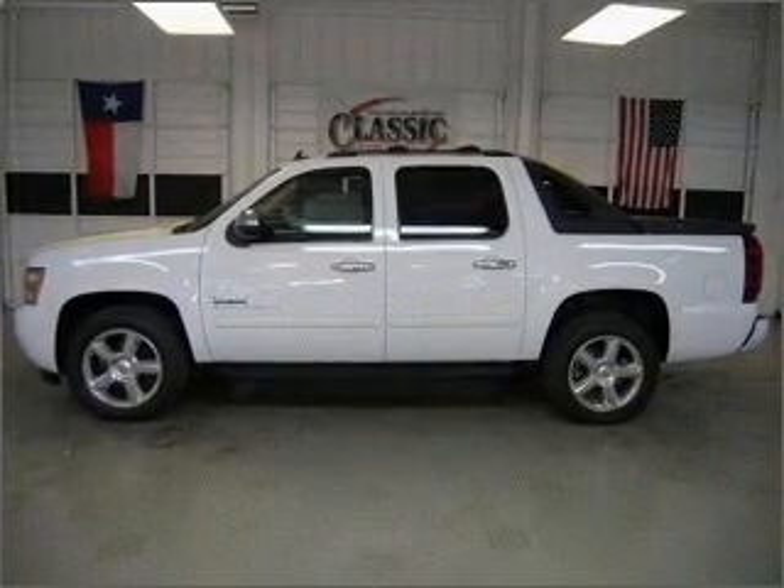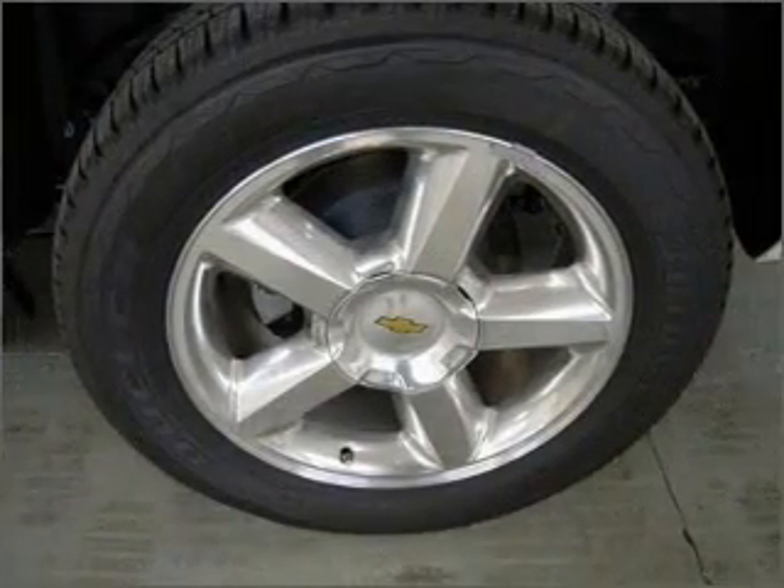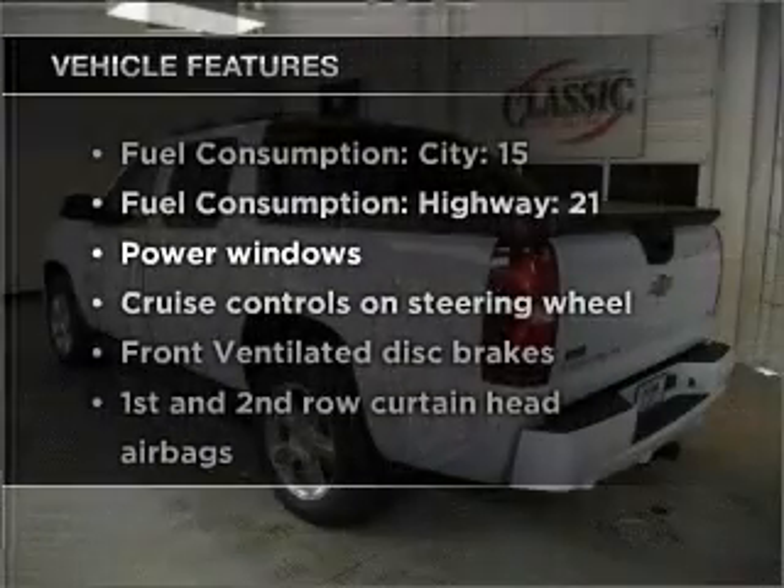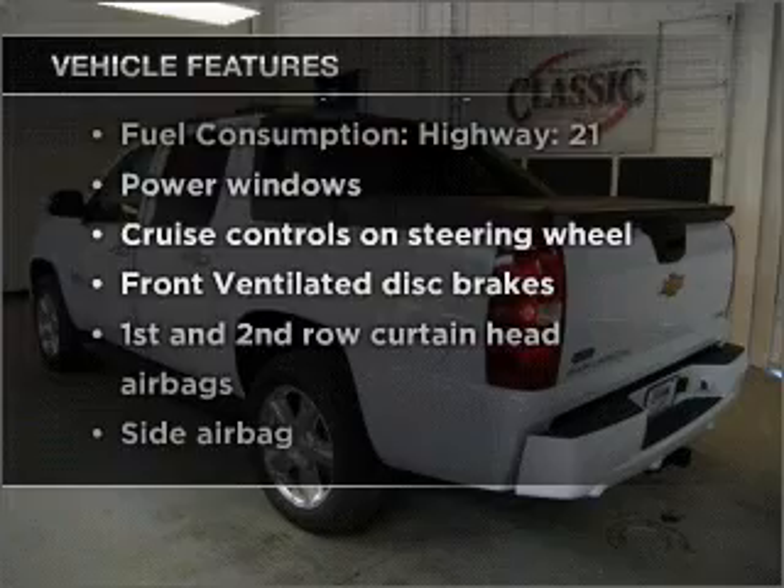You will appreciate the safety feature of anti-lock brakes, and memory settings are one of many features. With these notable features, you won't want to miss out on the opportunity to own this amazing vehicle.